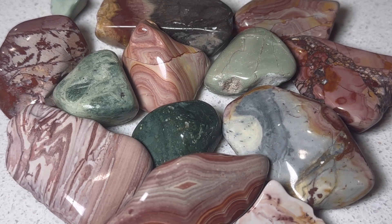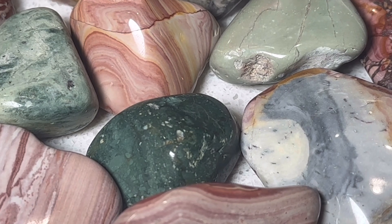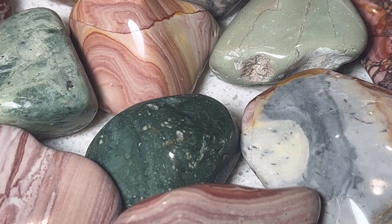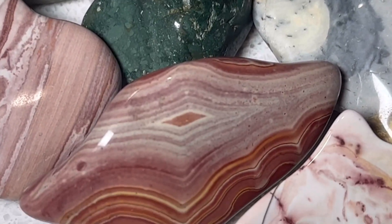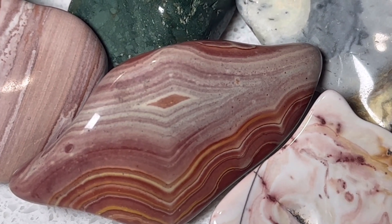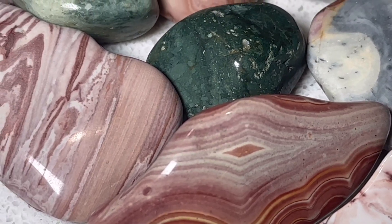Some rhyolite ends up being sold as jasper just because that's a name that people are more familiar with. Like Rainforest Jasper is actually a rhyolite. This rock here with kind of the rainbow banding might be sold under the trade name Wonderstone, which is given to rocks that are rhyolite that have kind of that rainbow banding.